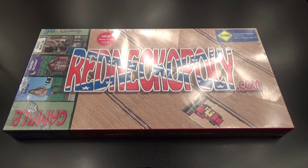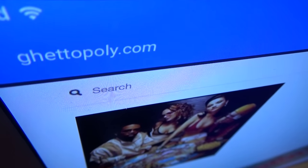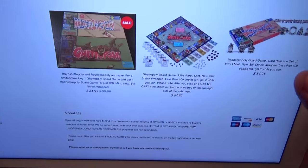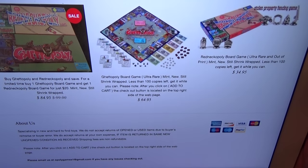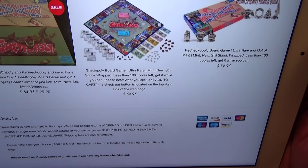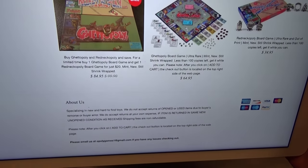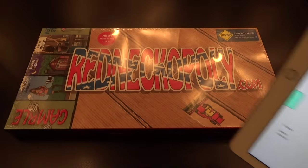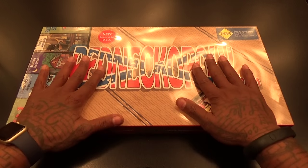First, let me show you the website so you can see where to get it. Go to ghettoopoly.com — I'll throw the link in the description. The Ghettoopoly will run you $64.95, the Redneckopoly is $34.95, and if you want both together that's $84.95. I know you could get regular Monopoly for about $30, but this is a big difference from regular Monopoly.